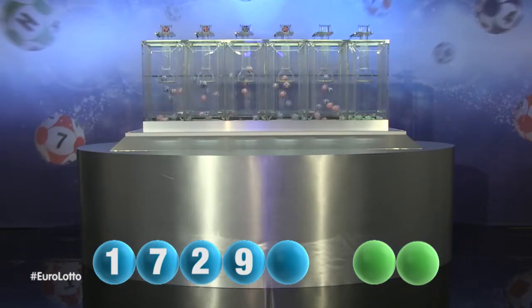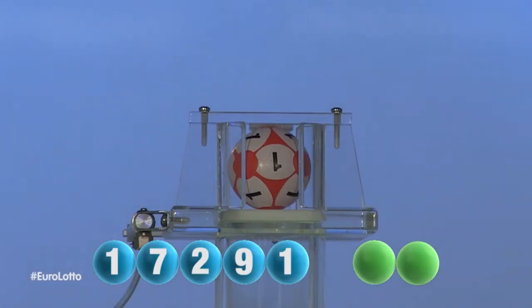And the final number tonight is 1. The number 1.